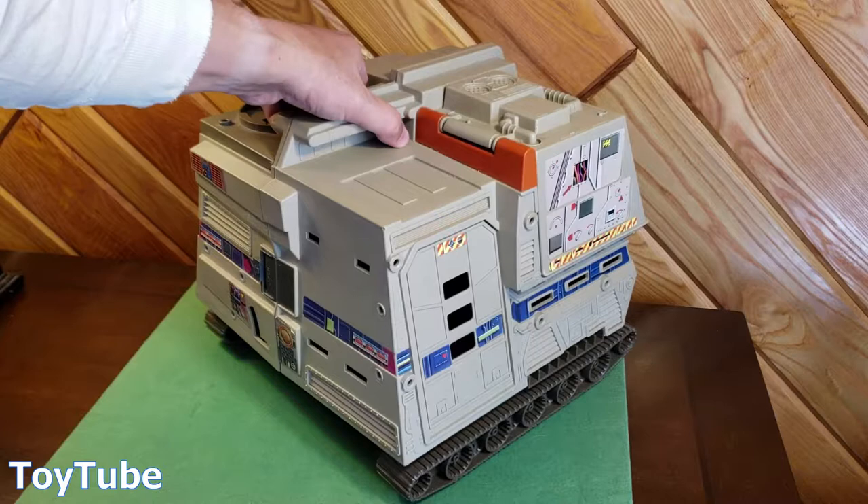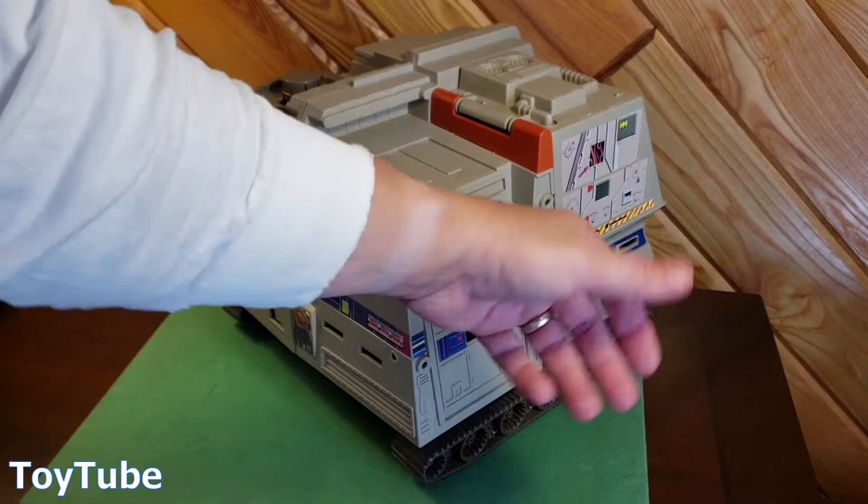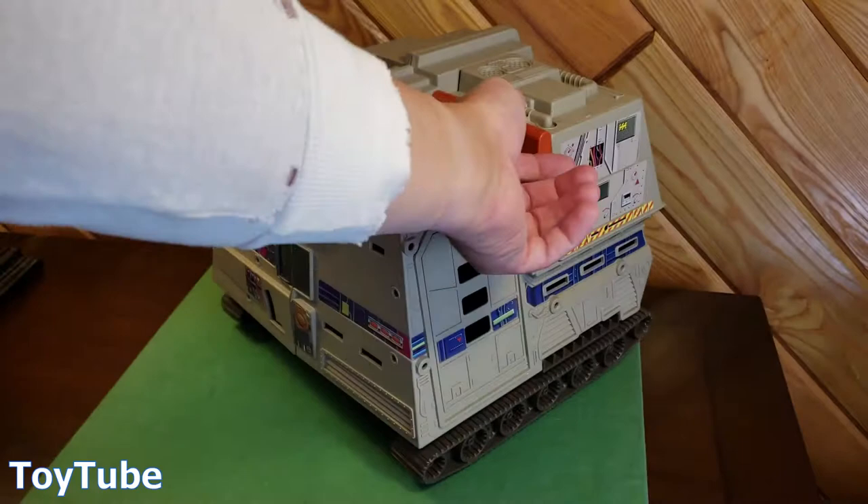Hi everybody, thanks for watching. It's been a long time since I did a video for ToyTube, but I've got a good toy to start it up again. I just realized I finished the lawn. I'm still wearing my lawn shirt, so if you see it all torn up, I wear this thing to protect me from the sun — not to look good — but I forgot to change before doing this video.